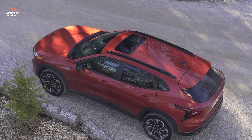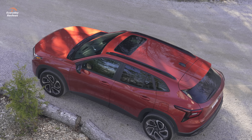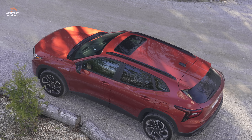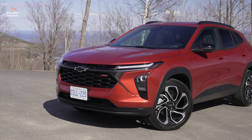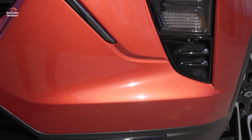Did you know that since 2017, the fastest growing segment in the automotive market in Canada is this small SUV? And look at what we have here — a brand new 2024 Chevrolet Trax. And you know what? It's so new they could have probably even named it something different. So let's get to it.